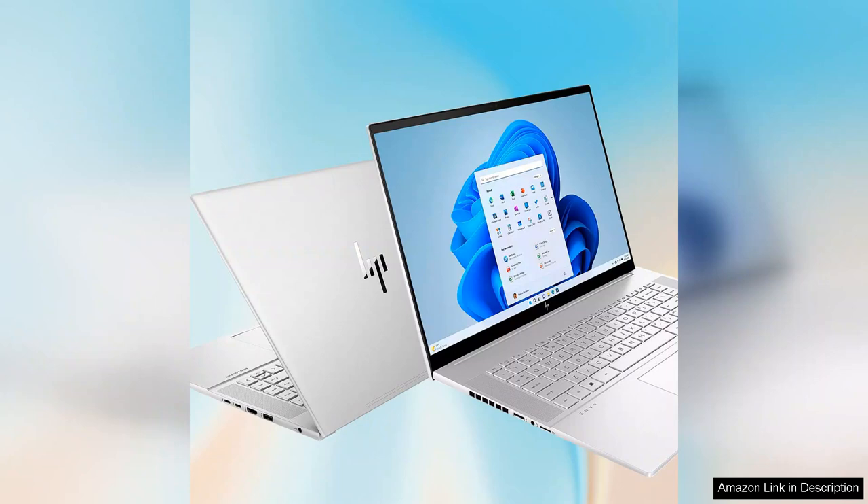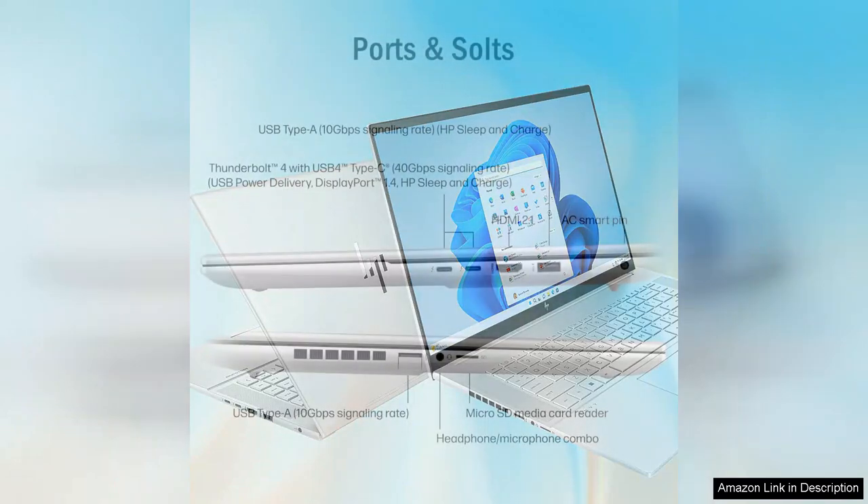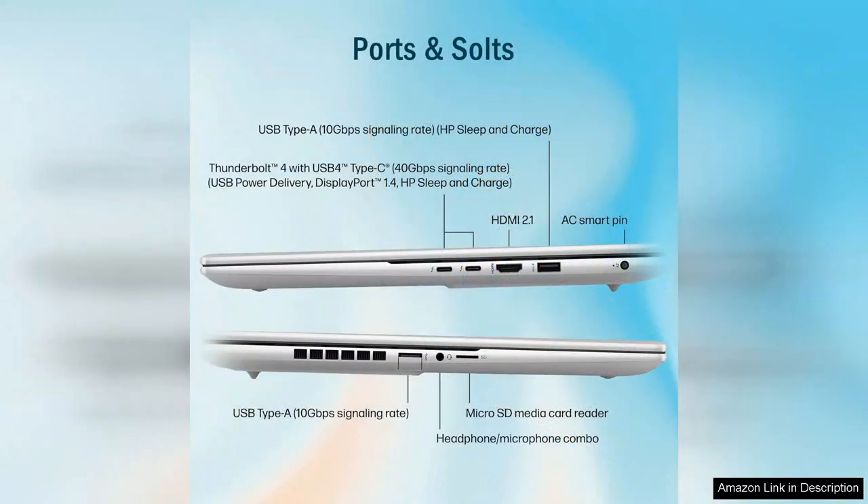The keyboard is comfortable and responsive, making long typing sessions more enjoyable, while the touchpad's precision enhances productivity. Another notable feature is the integrated security options, including a fingerprint reader, which ensures that your data remains secure.